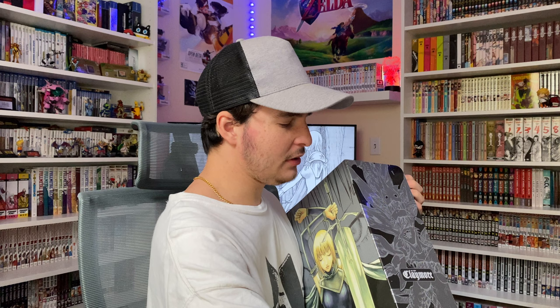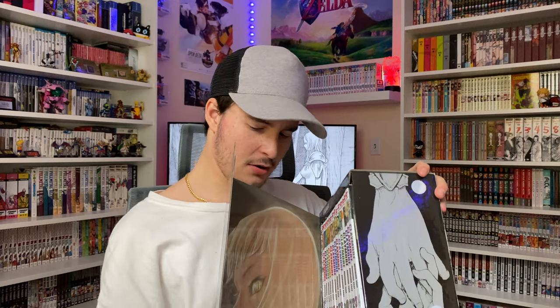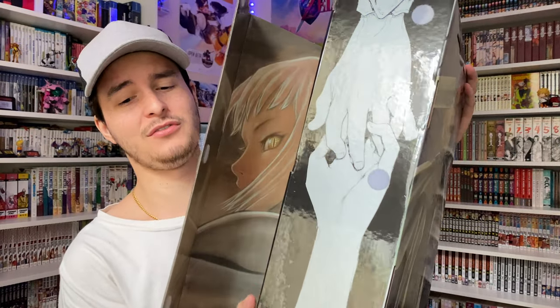Let's get this opened. We have some velcro keeping it closed right here. This box set reminds me of the Rosario Vampire box set — it's set up vertically like this, whereas a lot of other Shonen Jump box sets such as Assassination Classroom, Demon Slayer, Dragon Ball, Naruto, One Piece, and others are set up horizontally. I think the vertical nature of this box set really fits it, especially with the artwork. Right here on the inside we do have some artwork of interlocking hands, which looks really cool — a super cool image.